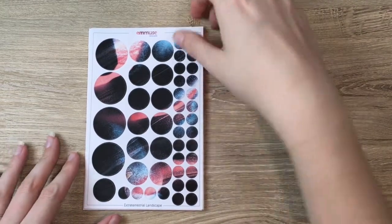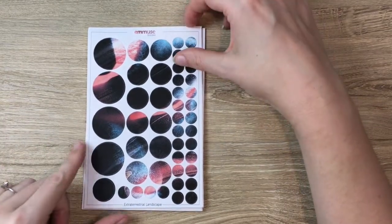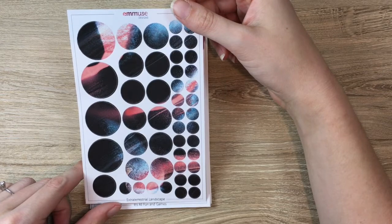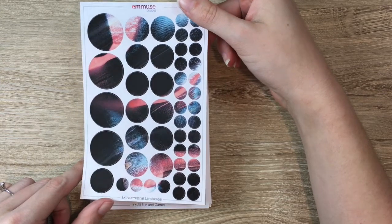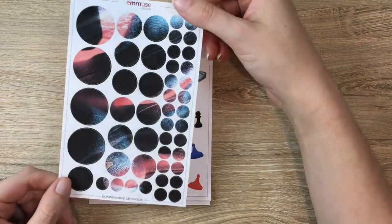We're going to start with Extraterrestrial Landscapes — these are circles taken from a NASA photo. I'm inclined to say Jupiter or Mars just because of all the red, but it's really cute. It kind of also looks like fingerprints in a fun way, so you could use it for a true crime spread if you wanted.